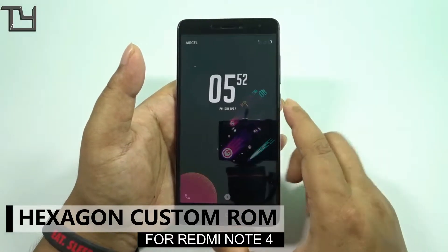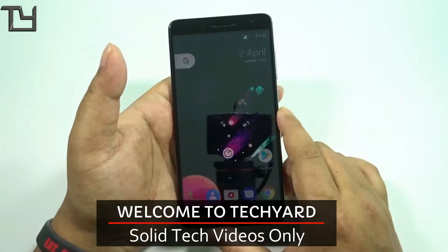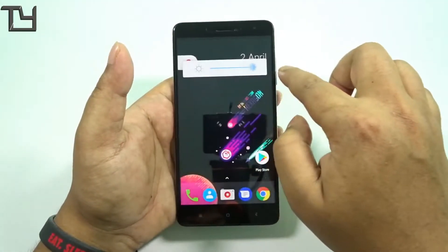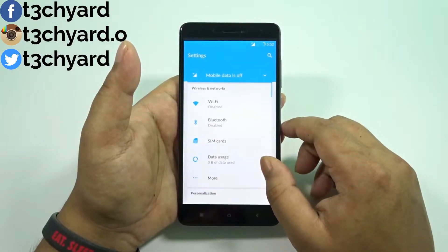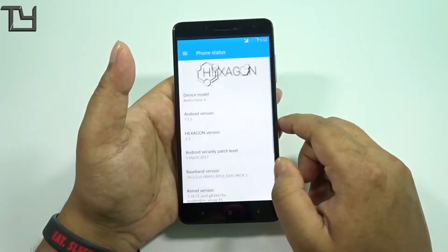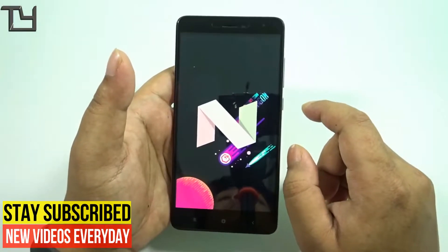Hey guys, this is Harapev from Takeyard and today I have got the Hexagon ROM for the Redmi Note 4. If you have noticed, with the coming of the Redmi Note 4 launch and the Nougat preview from Xiaomi, it has been way easier for developers to come up with more Redmi Note 4 ROMs with a Nougat backbone than the Redmi 3S, and it's something that was going to be obvious.